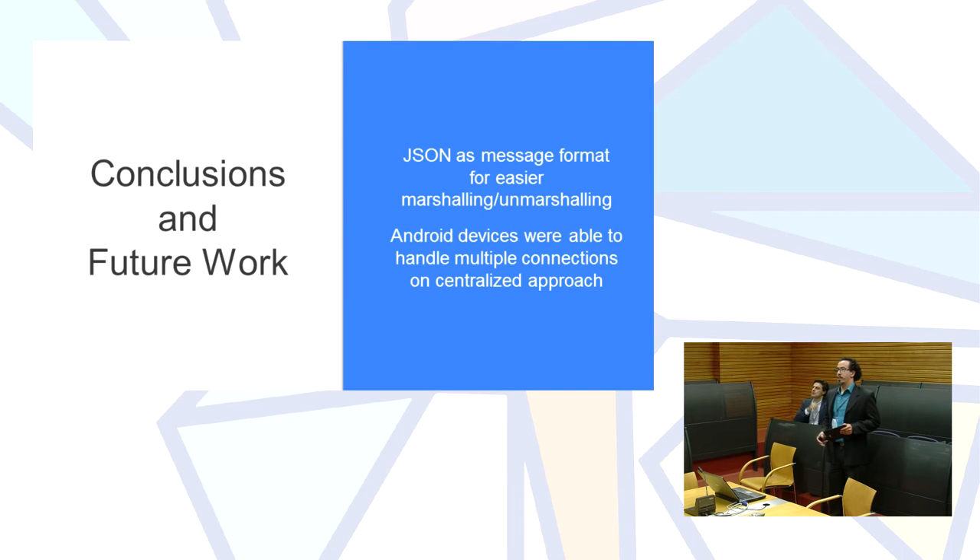For implementation conclusions: we used JSON as the message format for easier marshalling since we're developing in Android with plenty of Java libraries available. We were able to use one device as the master device, handling 16 connected devices with one socket per direction — 32 total connections. This was easily handled by the Android device even with the modest tablets available in Brazil, so we're confident the approach will work on more capable devices.